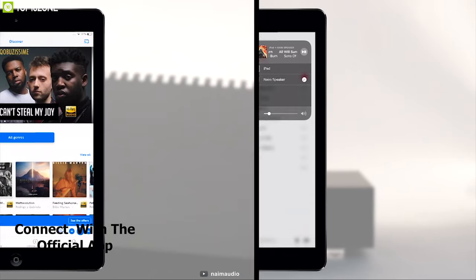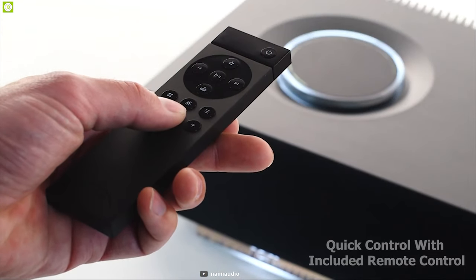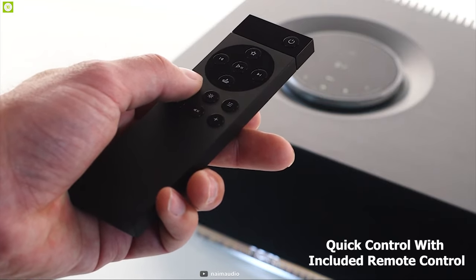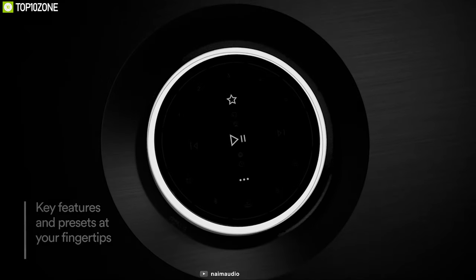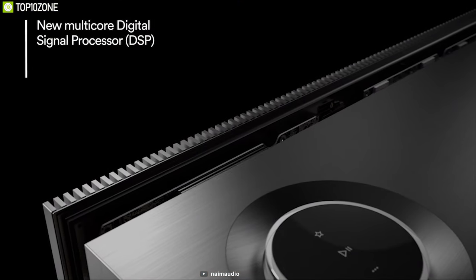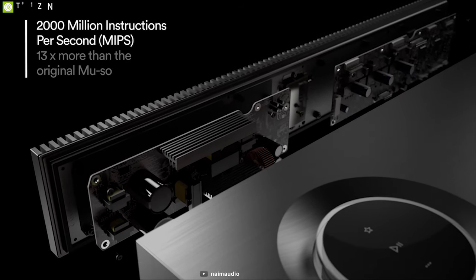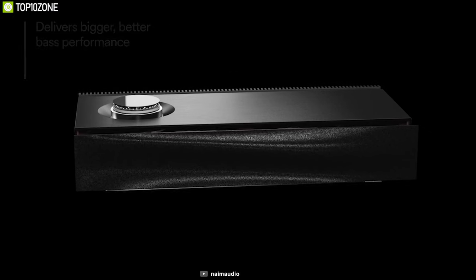You can connect the Muso QB to the official app to browse by artist, genre, album, and more. A remote control provides quick access to volume, play/pause, and skip track. Featuring highly optimized mid-range and bass drive units, the speaker delivers superior performance. It also features a new advanced multi-core digital signal processor that provides over 13 times the performance of a single-core processor, with superior accuracy so you can hear even more from your music.